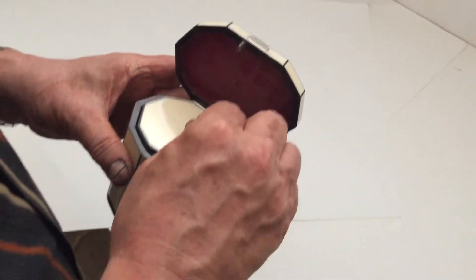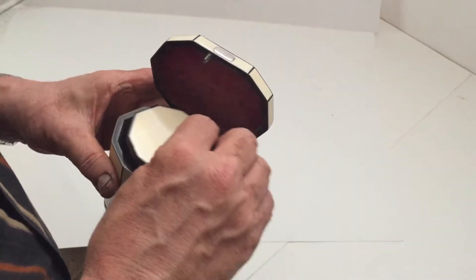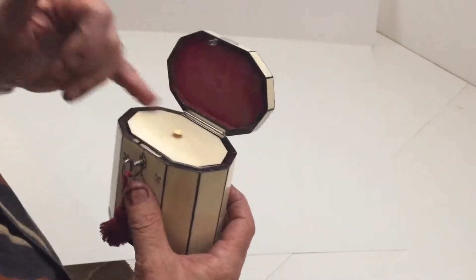The interior is all original, a nice ivory lid. It's a beautiful box, silver hinge.